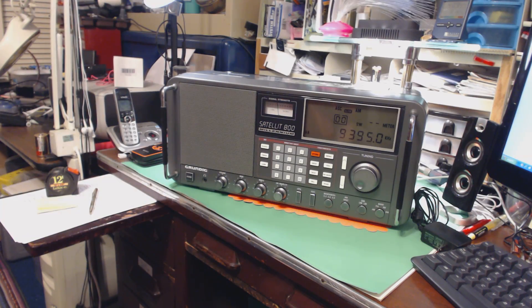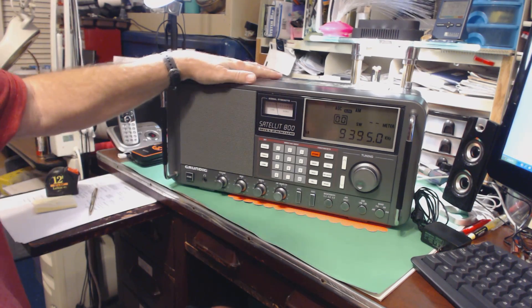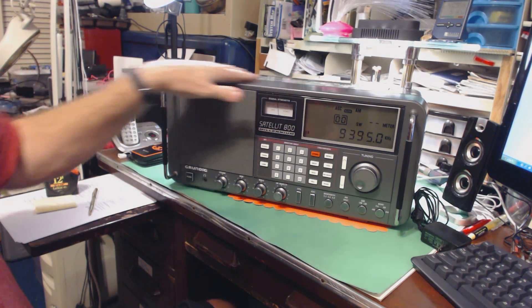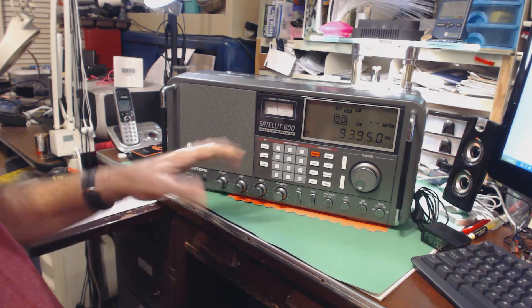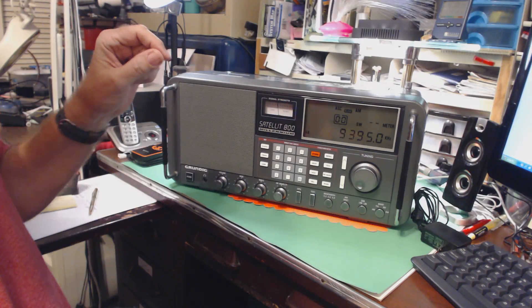Well, there it is, my new baby. I've been looking for one of these for years, absolute years. This is the Grundig Satellite 800.